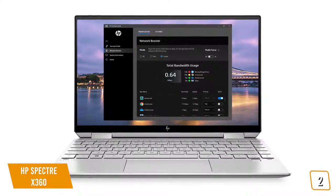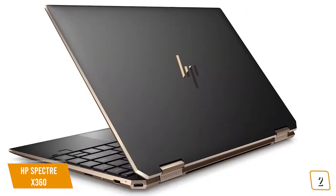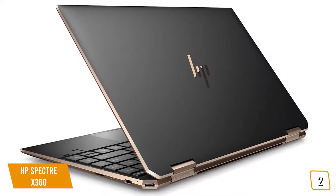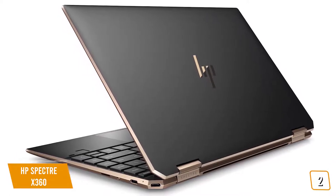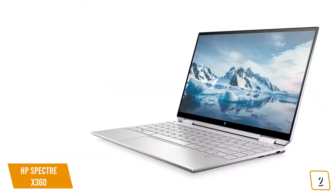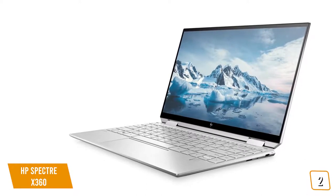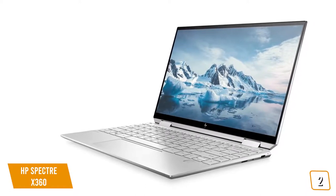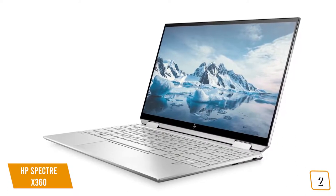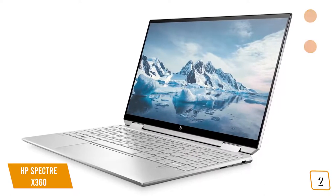The Spectre X360 includes HP's Command Center software that lets you choose between different performance modes: a quiet option that reduces fan speed, a performance mode for heavier tasks, and HP's recommended option for out-of-box balance. Even with performance mode turned on, the Spectre's fans are remarkably quiet. Battery life is tremendous thanks to the 1-watt display and 61-watt-hour capacity, with routine everyday use lasting up to 12 hours without needing a charge — perfect for a day at the office or around campus.